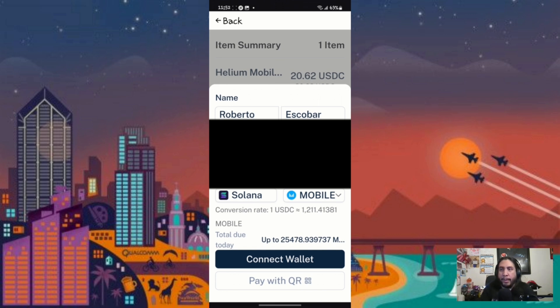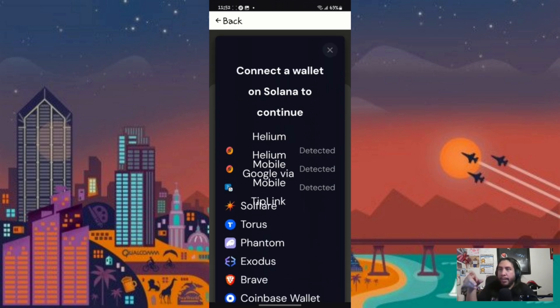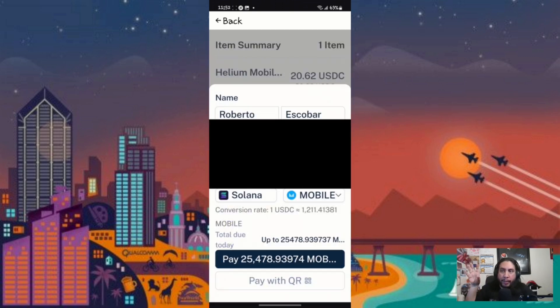I selected Mobile — it's on Solana. All that stuff can be broken down in a future video covering what Solana is. When you hit next, it shows you the different types of crypto wallets you can connect, like Phantom, Exodus, Brave, and Coinbase. I chose the native Helium Mobile wallet.